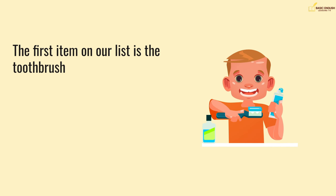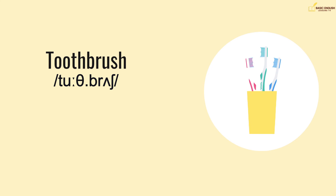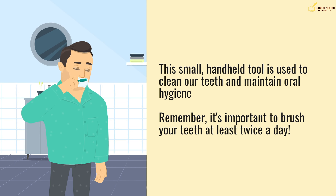The first item on our list is the toothbrush. This small, handheld tool is used to clean our teeth and maintain oral hygiene. Remember, it's important to brush your teeth at least twice a day.